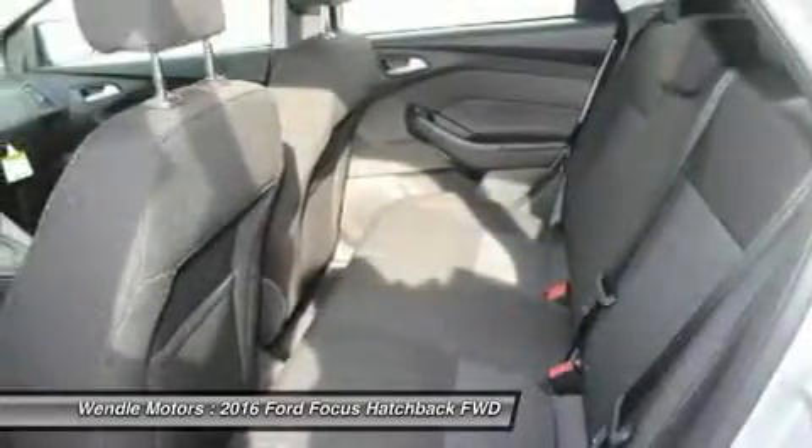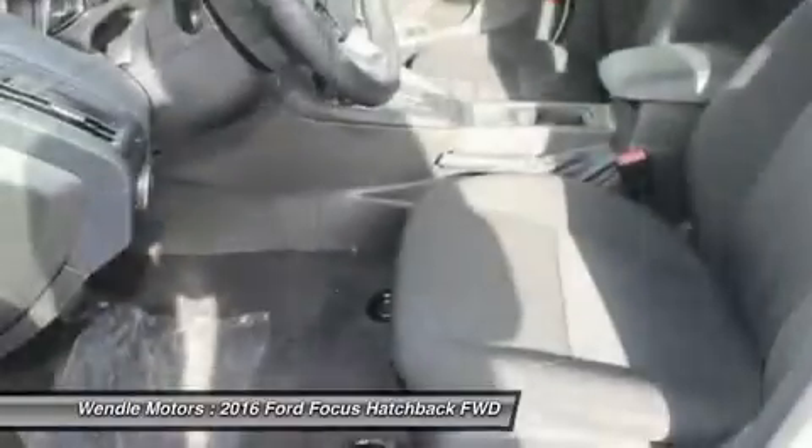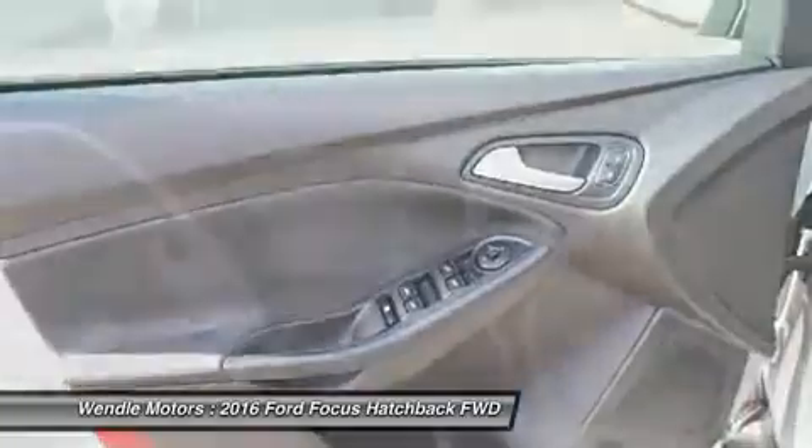Residency restrictions apply for all offers. Take new retail delivery from Dealer Stock by May 2, 2016. See Dealer for qualifications and complete details.